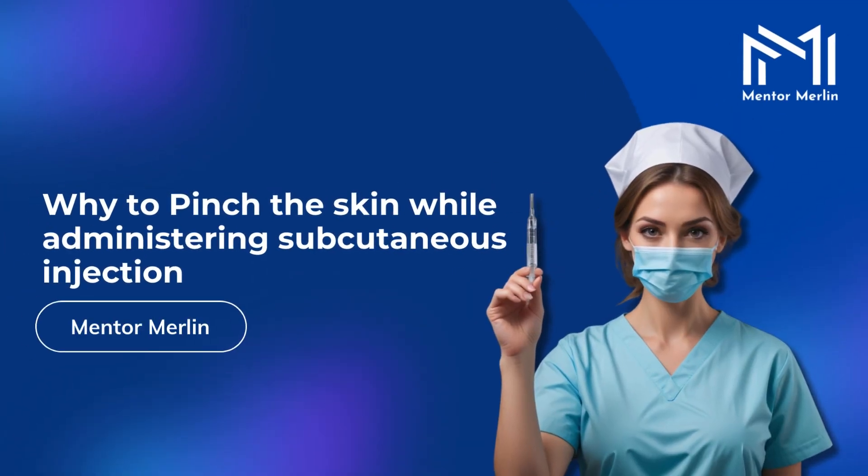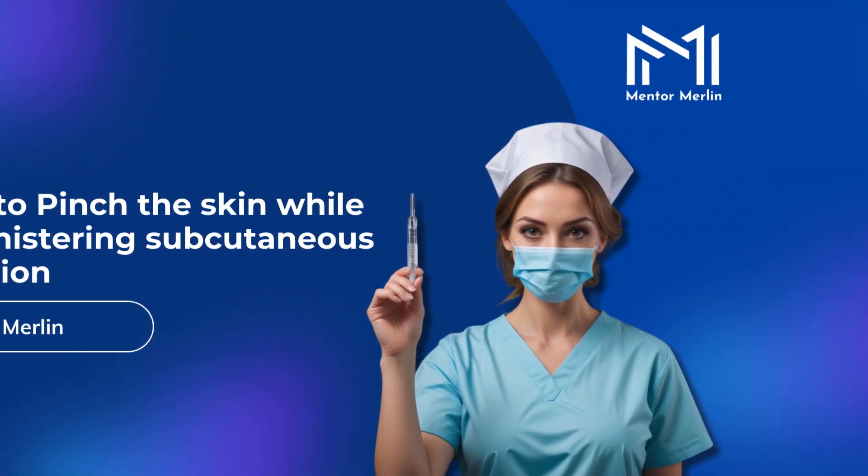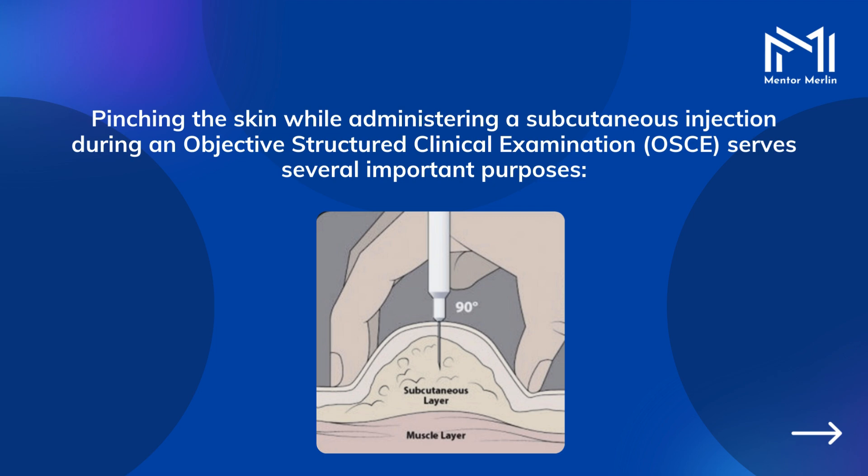Why pinch the skin while administering a subcutaneous injection? Pinching the skin while administering a subcutaneous injection during an Objective Structured Clinical Examination (OSCE) serves several important purposes.